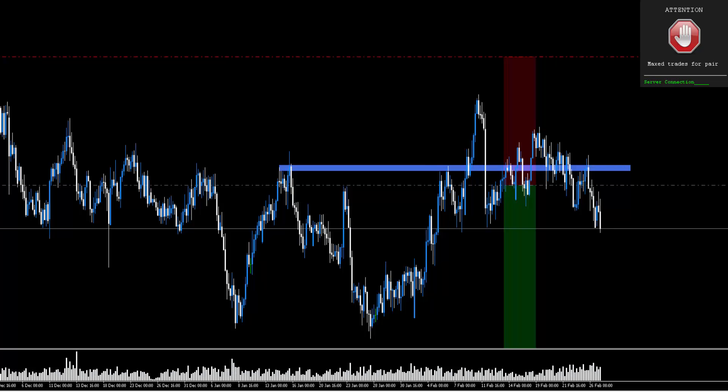Hello guys, my Chapman here and welcome to this week's video. I hope you had a good week. This week we're going to have a look at what I refer to as an iceberg order on the chart.